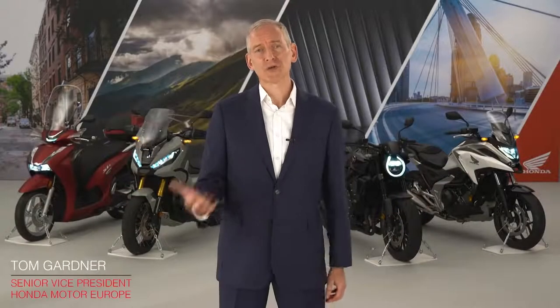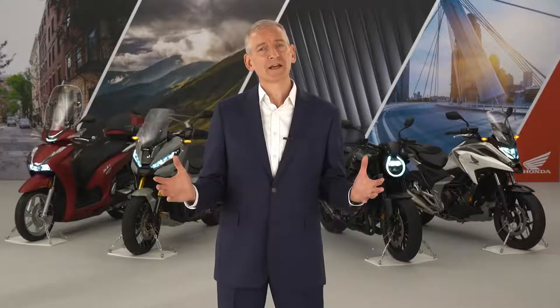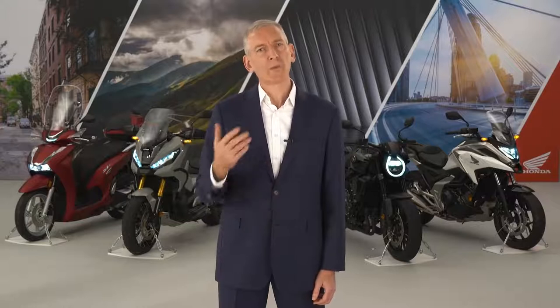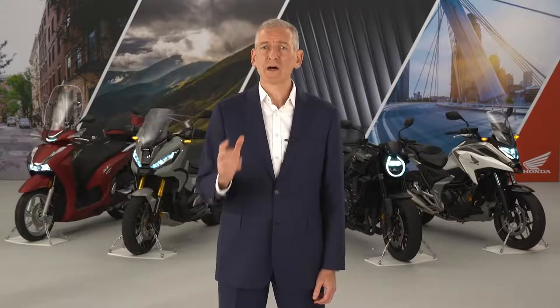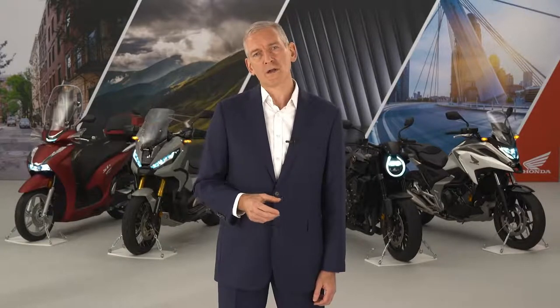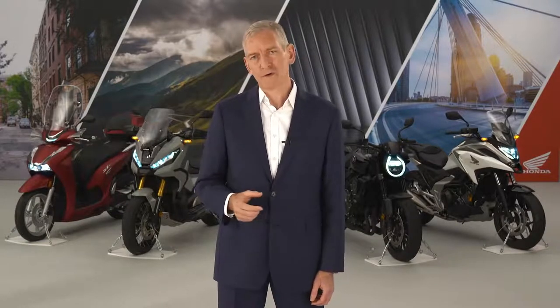Hello and thanks for taking a look at this short video with which we'd like to introduce you to the latest exciting additions to our European motorcycle and scooter lineup. It has of course been a very difficult and challenging year all over Europe, and like everyone else we at Honda are looking forward to brighter days ahead in the new year. I'm happy to say that we've been able to continue all the R&D and manufacturing work we had planned, in order to bring our customers our full 2021 model lineup, all of which are compliant with tough new Euro 5 regulations.